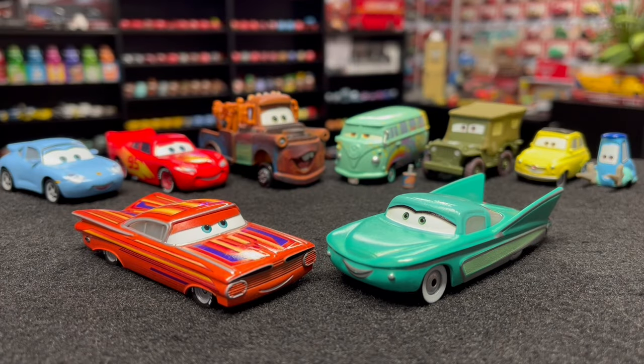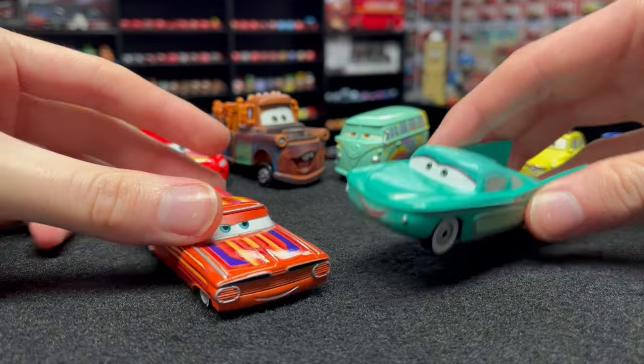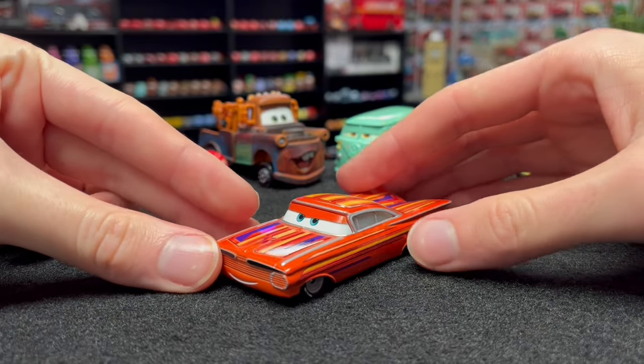This Ramon paint job is just phenomenal. Honestly, when I first saw it in Cars on the Road I really didn't care for it much — I thought it was just another Ramon and we've seen a lot of orangish, reddish ones before. But no, it is way more than okay. It is actually one of my favorite Ramon paint jobs now, right up there with Radiator Springs Ramon, intro Ramon from Cars 3, and Saludos Amigos Ramon. This guy kind of blows them all out of the water.